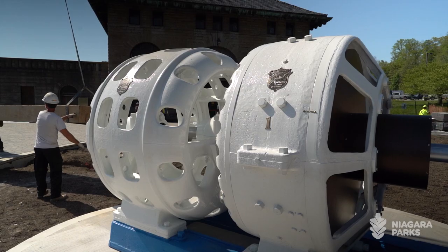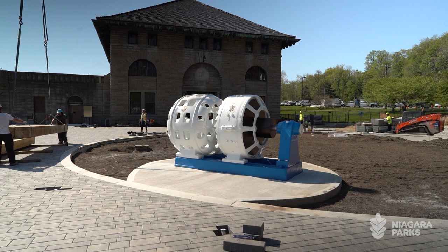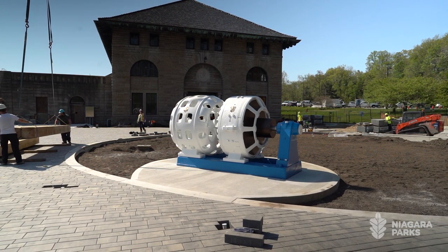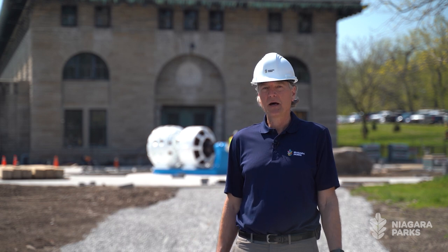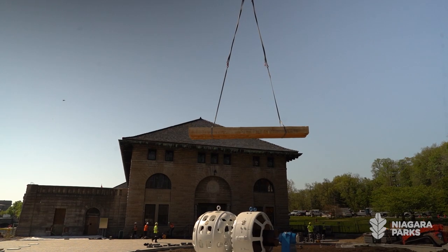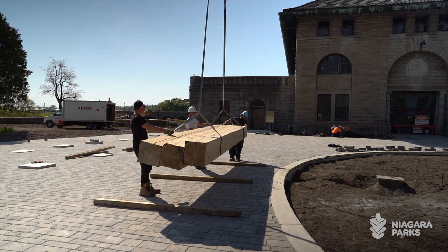Behind me is going to be an art feature — the exciter pulled from our plant, refurbished to become an outdoor feature. Around that exciter will be gardens, a bit of a plaza space for people to gather, some seating, and in a sense to really pull together the whole story of what the plant stands for.